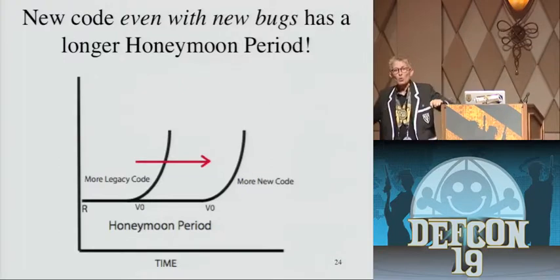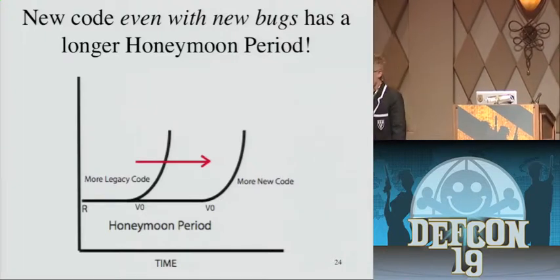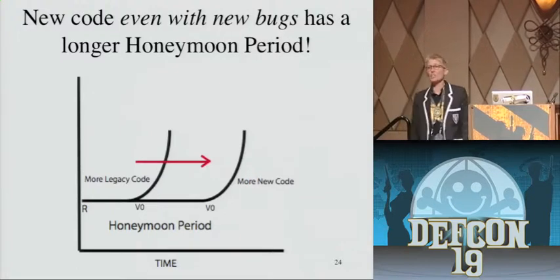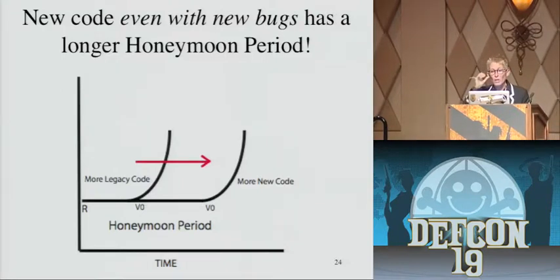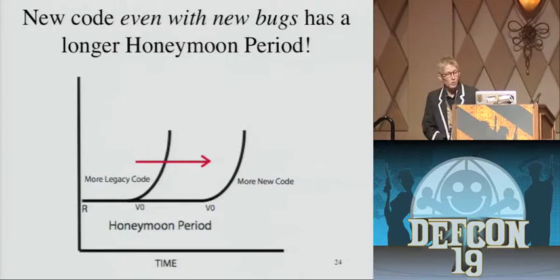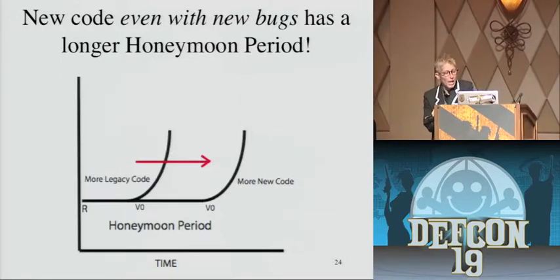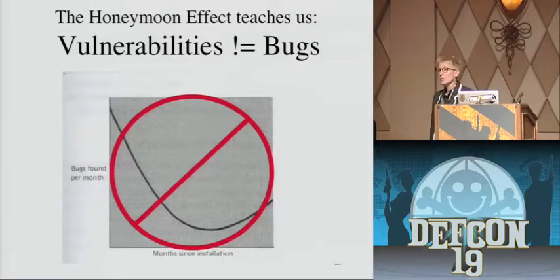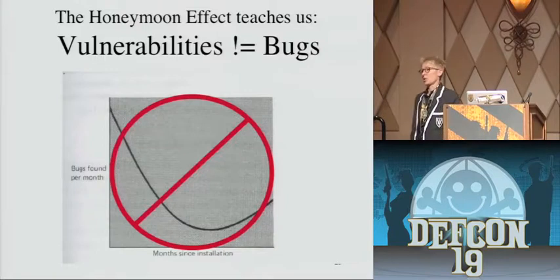New code is a driver. It forces attackers to relearn your system. It makes their tools no longer work; it makes them expend resources, costs them time, costs them money. It's exactly what you need to do to up your side of the arms race. So early on in a product, extrinsic properties matter more than the quality of the software itself. More importantly, the discovery of a new vulnerability appears to depend on how familiar the attacker is with the product. Software — even weak software, even insecure programs — is protected by this learning curve.